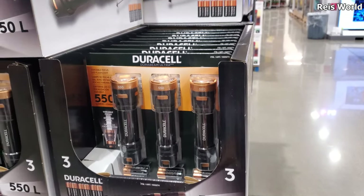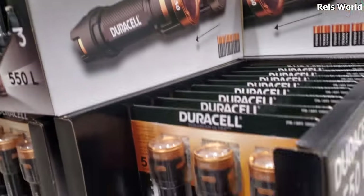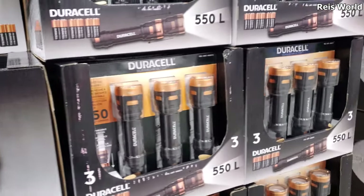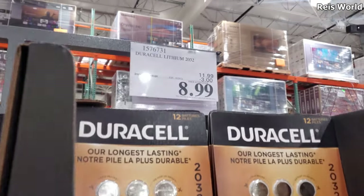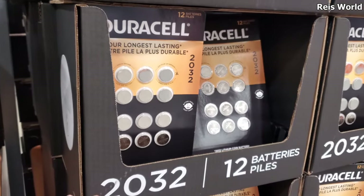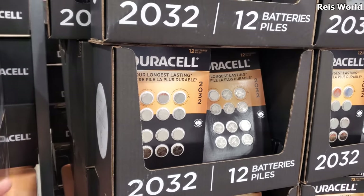$20 and you will get three by Duracell. This is always good to keep one in your glove compartment. If you have a teen, put one in their car as well. And $8.99, your limit is five. Christmas is coming around the corner — a lot of things require these batteries, especially little holiday homes.